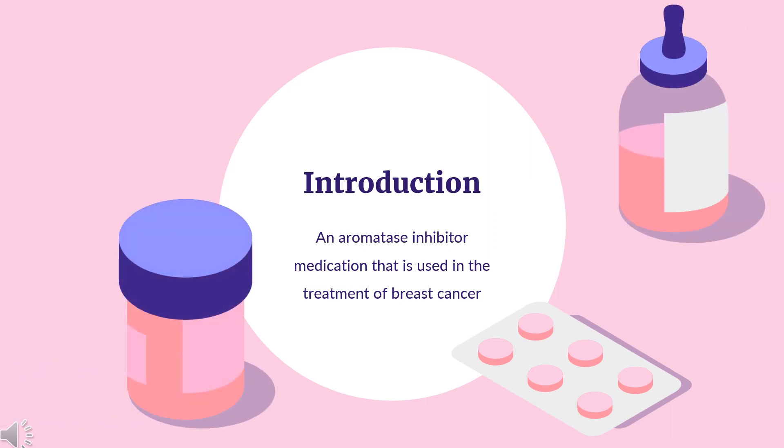What is letrozole? Letrozole, sold under the brand name Femara among others, is an aromatase inhibitor medication that is used in the treatment of breast cancer. It was patented in 1986 and approved for medical use in 1996.